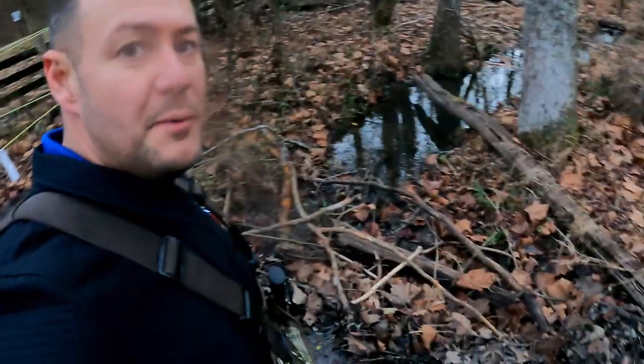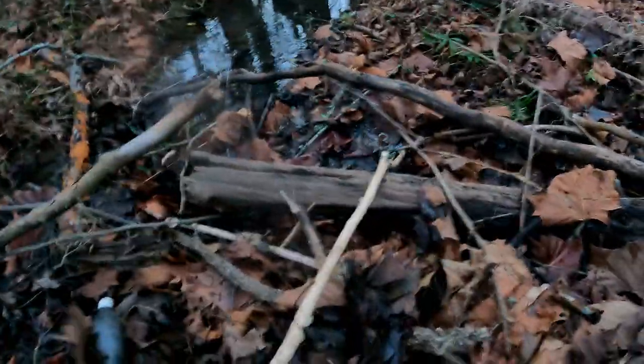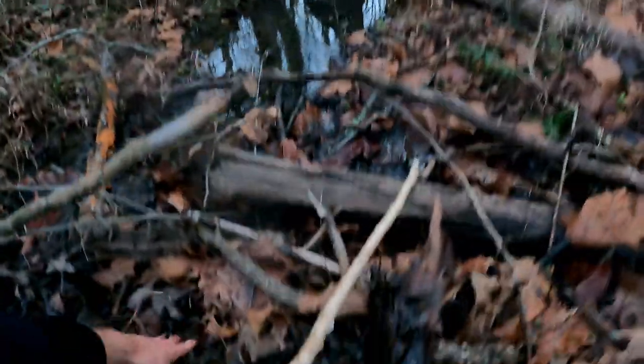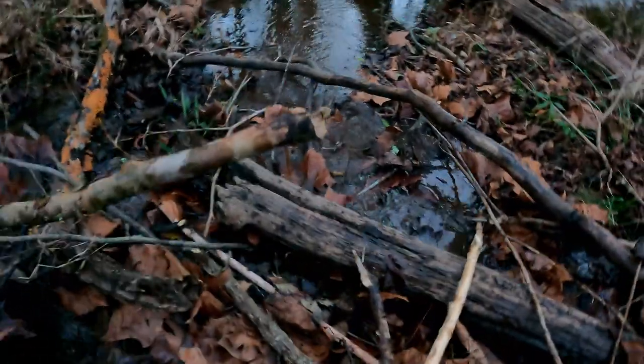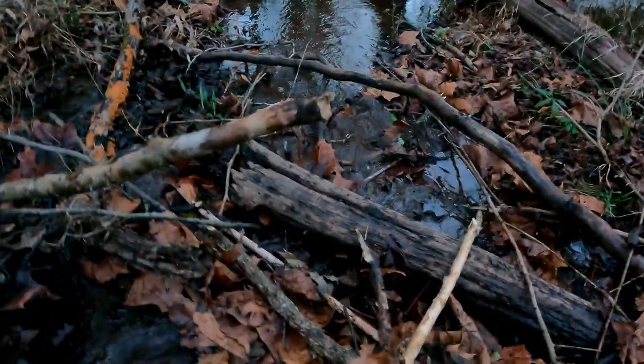We've got another smaller one here. It's not a very big one, but it's going to get big once we clear it all out because there's a lot of water being held back over here. A couple good scoops here and we'll get some water moving — you'll see how big this little stream gets from the runoff.